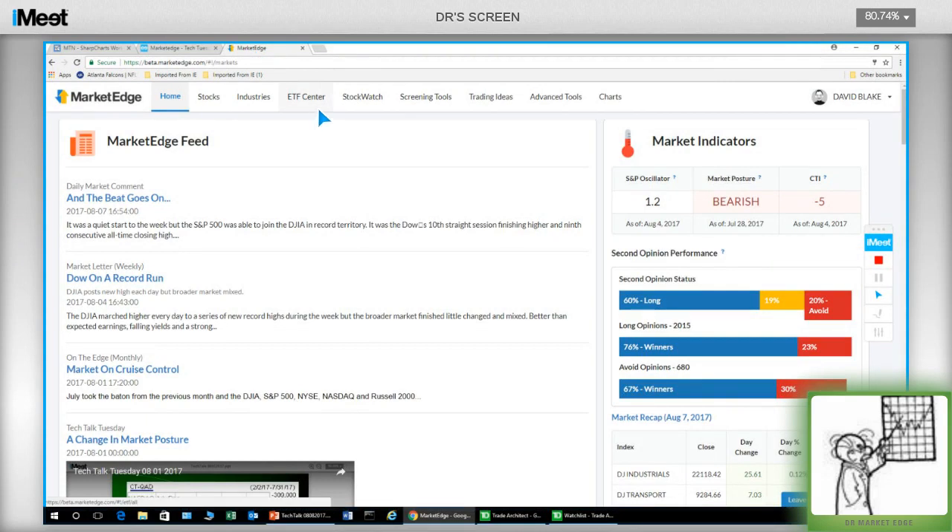Before we get started, what were you trying to accomplish for subscribers when you redesigned the site? So we were trying to refresh the look while keeping everything in basically the same place, and also surface some features that users might not have known were there — and add some new ones. Up here in our market indicators, things like the market posture and the CTI were buried in the market letter. Here, we've brought them to the forefront so you don't need to read through the letter to find them. We've got our second opinion performance in this nice graph here.